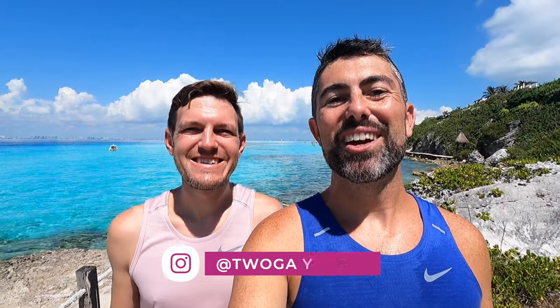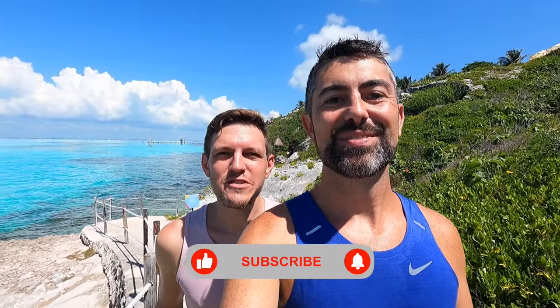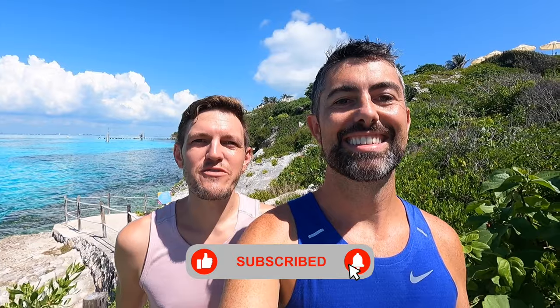Hey guys, Two Gay Expats here. I'm Andy, and I'm Trey. If you are new to our channel, welcome and thanks for joining us. On this channel, we highlight our adventures around the world to show you what places are really like if you are thinking of living, working, or retiring abroad. Be sure to subscribe to our channel and click the notification bell so you don't miss any of our tips on moving to Mexico and our travel adventures. Let's jump right into our countdown of the top five best things to do on Isla Mujeres with number five.